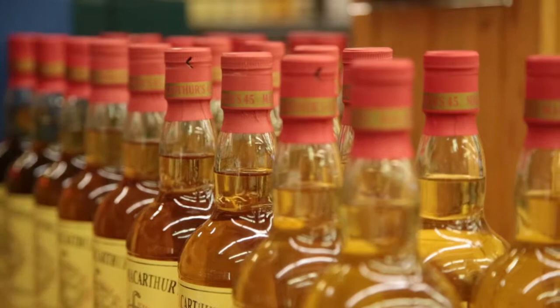Most of these bottlings, there are only about 100 to 200 bottles out in the world, sometimes as many as 1,000 bottles. Each of these will have different unique flavors — they're not just the same whisky.